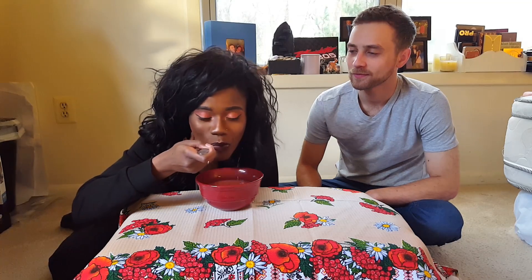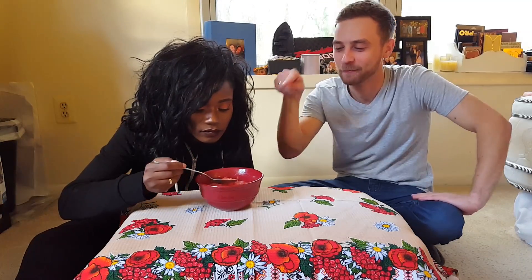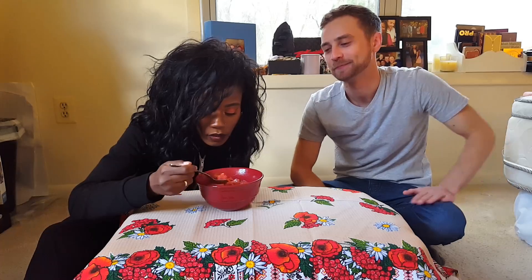Here it goes. Not bad. It tastes like a watered-down tomato soup. Did you just offend borscht? Of course not — it tastes good. Seriously, borscht is probably the most popular dish in Eastern European cuisine. The beets have a nice texture to them.